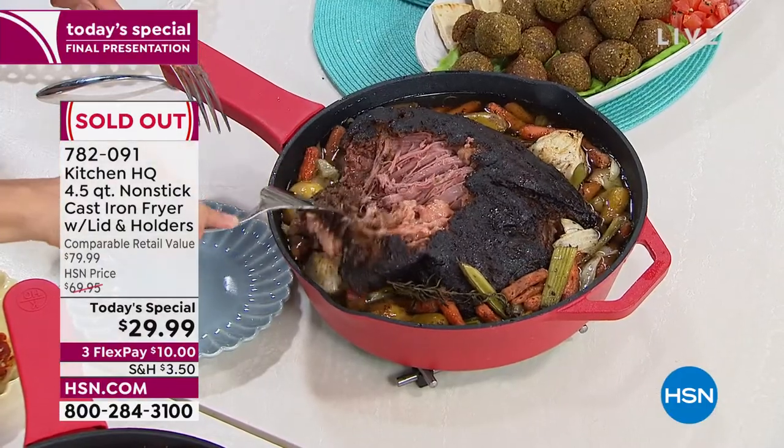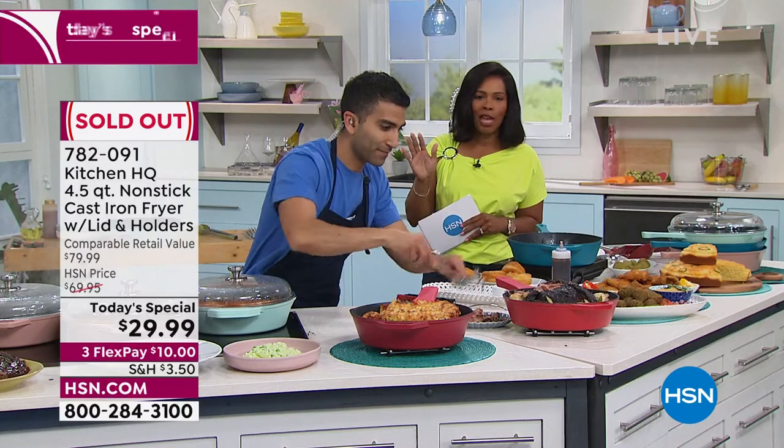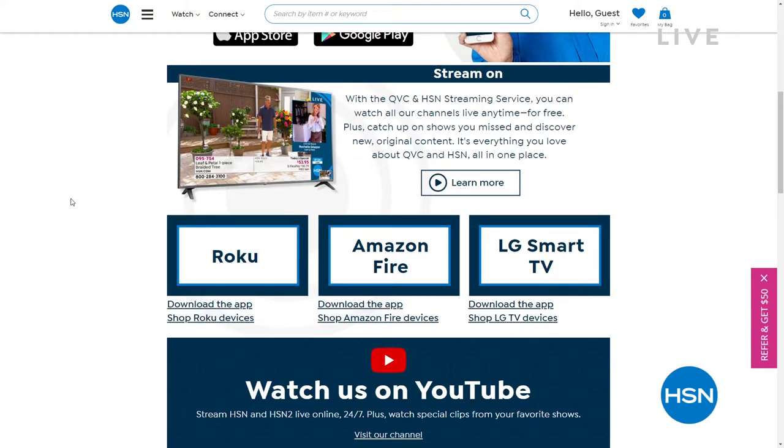That looks so good — thank you so much for all of your calls. We're going to send these right on out to you. Chef Masood is going to have something else for us coming up a little bit later on in the show. I want to invite you to take advantage of the free HSN and QVC streaming service — everything you love about shopping and more. Watch original content and live shows, find great products, amazing brands, and deals. You can also catch up on shows you might have missed, all for free — on Fire TV, Roku, LG, Xfinity X1, and Xfinity Flex.